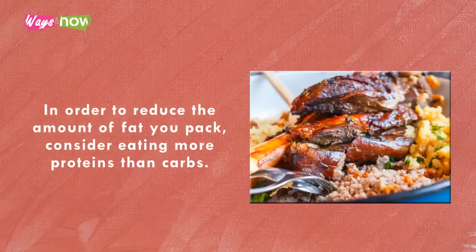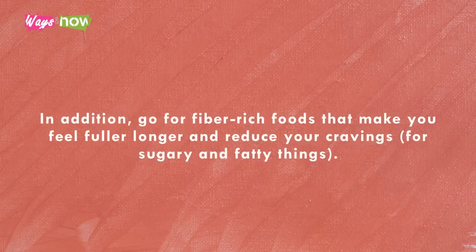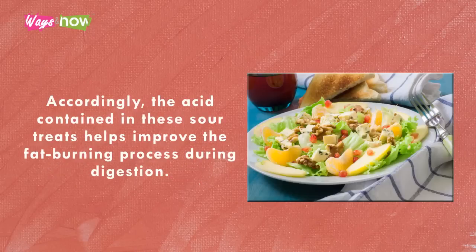To reduce the amount of fat you pack, consider eating more proteins than carbs. Both contain calories, but calories from protein burn faster. In addition, go for fiber-rich foods that make you feel fuller longer and reduce your cravings for sugary and fatty things. When you can't control your snacking habits, choose yogurt or a vegetable salad with vinaigrette dressing.